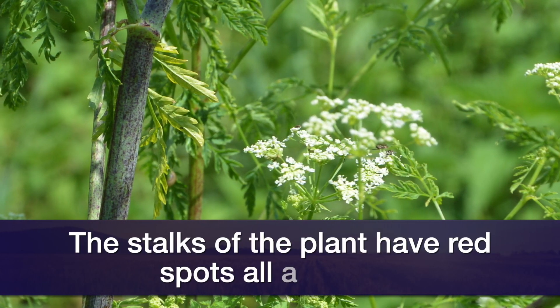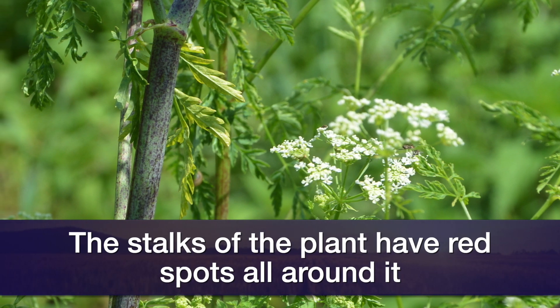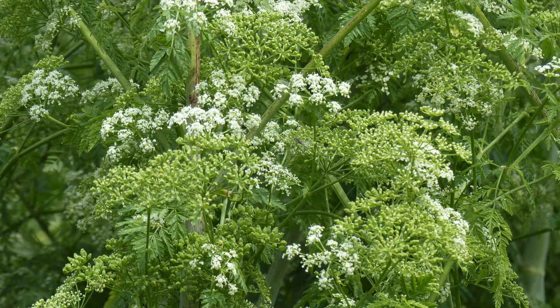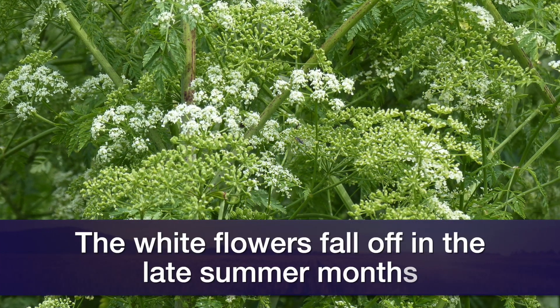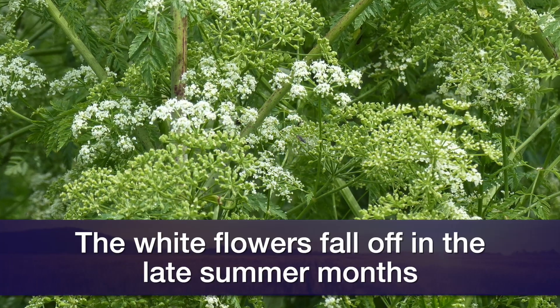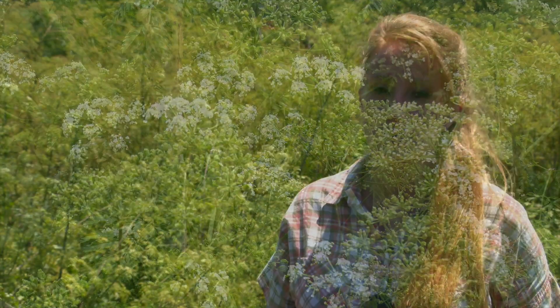Another important characteristic that you can look for to help identify poison hemlock is the red spotting that you'll find on the stem. This plant gets really large and the stems are big and they have all these little red dots along them. You can see these really well, especially earlier in the season when the stems are really green. That can help you to identify it and is different from many of the other white flowering plants that we have.